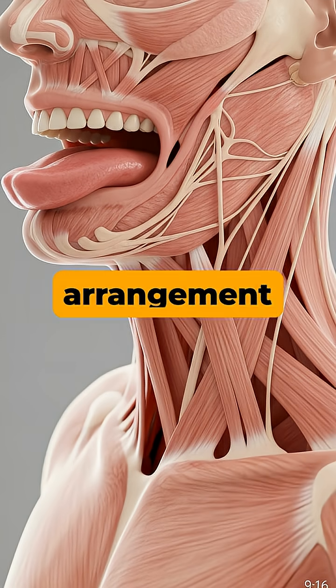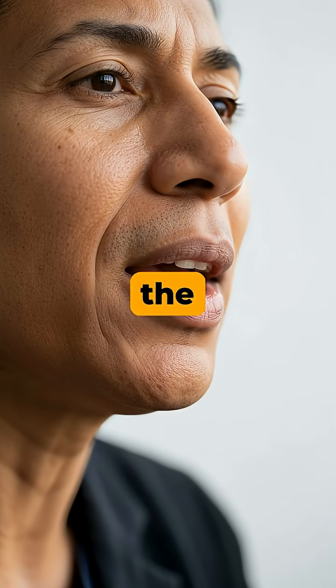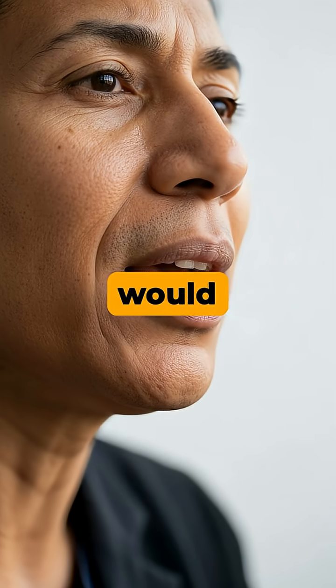This clever arrangement anchors the tongue and allows it to move, which is absolutely vital for speaking and swallowing. Without the hyoid bone's support, complex human speech as we know it would be impossible.